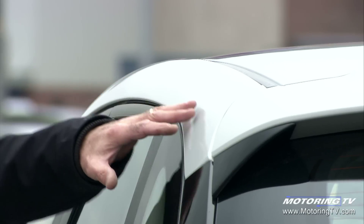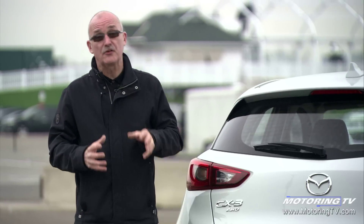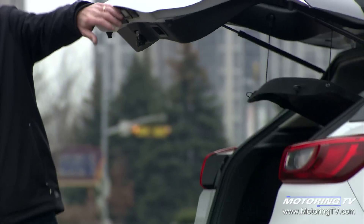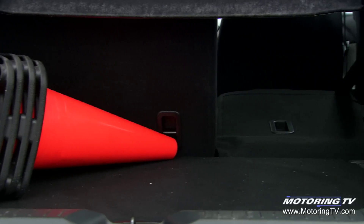Whilst this sloping roofline and the angle of the tailgate do eat into the utility somewhat, this car has still got plenty of interior space given its compact dimensions. Pop the tailgate — right there you've got 452 litres with the seats upright and 1,484 litres when you fold them flat.